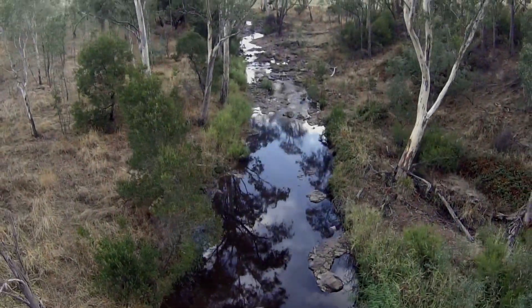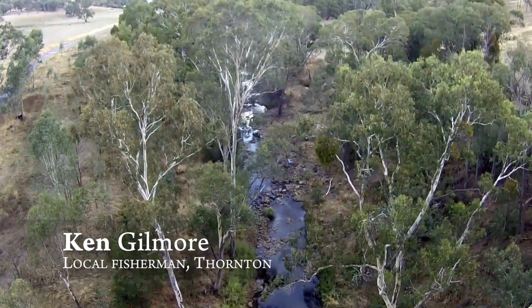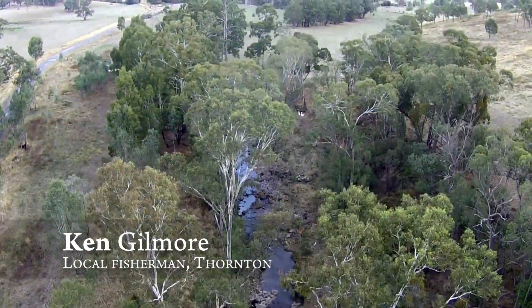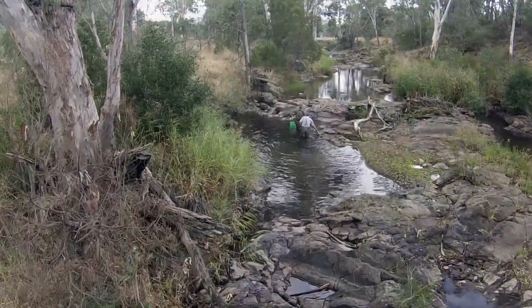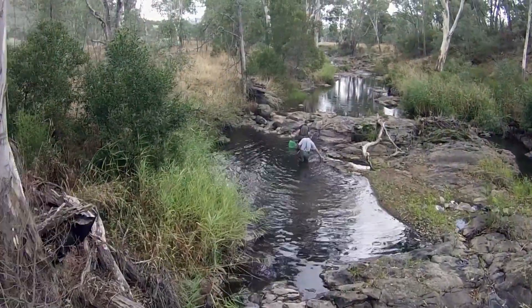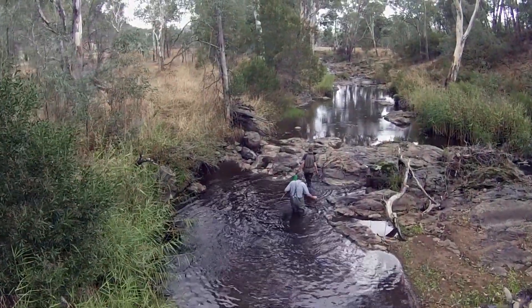We used to go down and fish with worms and so forth. We used to get onto a shoulder brim and we'd fill a sugar bag in about half an hour, and what we couldn't eat we'd let go. Therefore we weren't greedy, but you could catch all the fish you wanted.